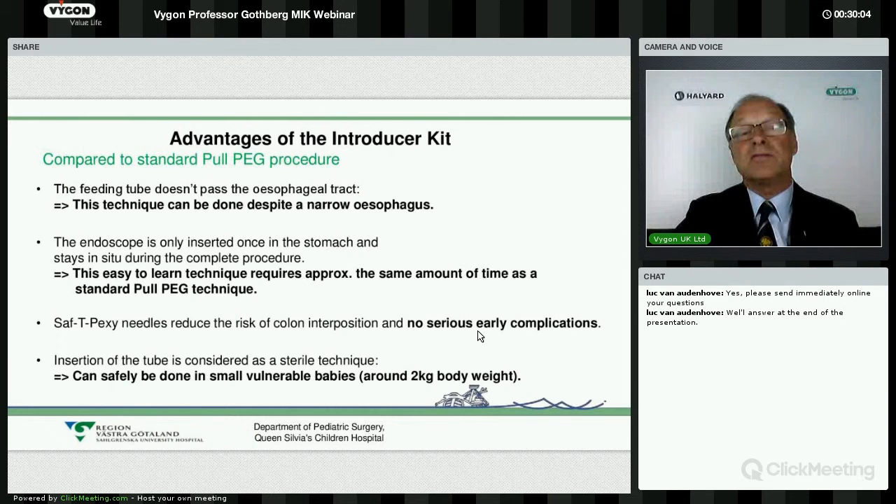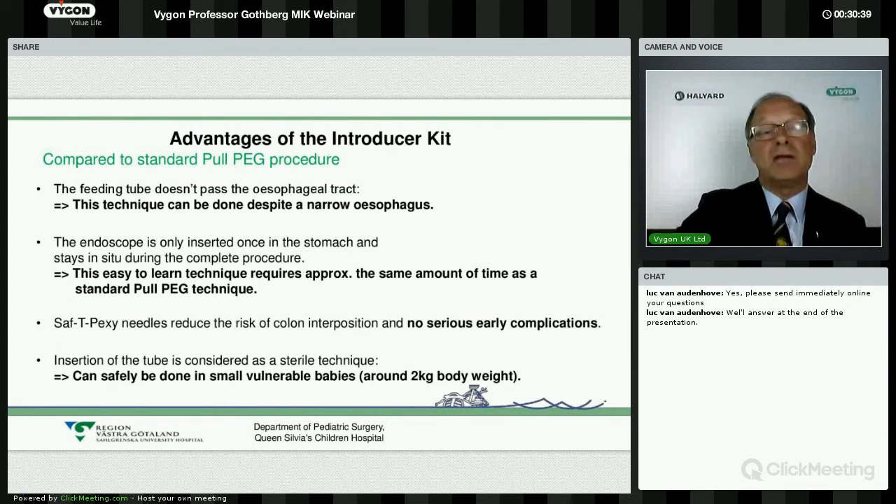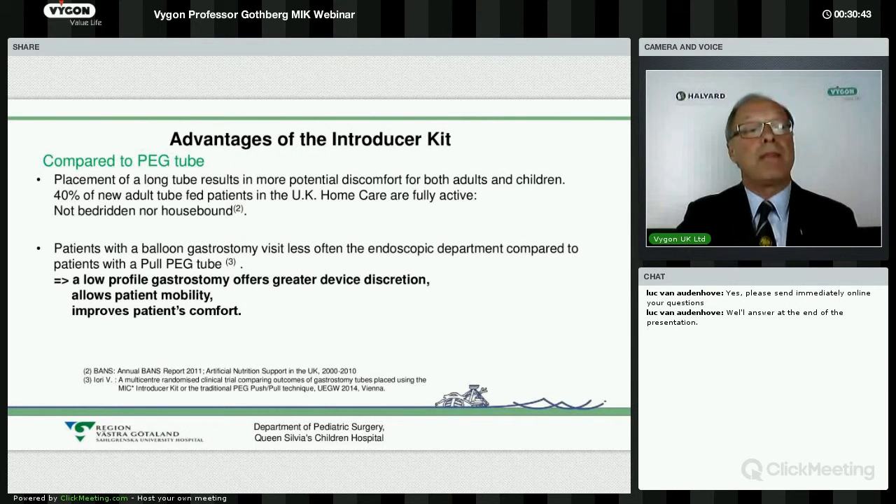So far we have not had any serious complications. There was one bleeding that was a bit heavy, but no need for blood transfusion — just a return to theatre to stop the bleeding. It is considered a sterile technique, and there is no impediment to doing it in very small babies. We do it under antibiotic prophylaxis — one dose before the procedure. In the long run, we can place a balloon-retained gastrostomy, which is positive for the child and the family, and they don't have to come back for another session.